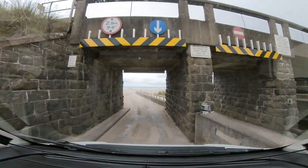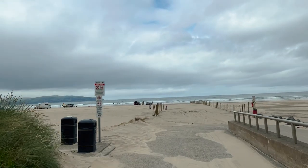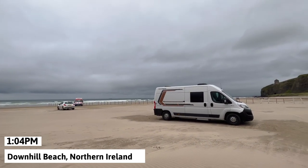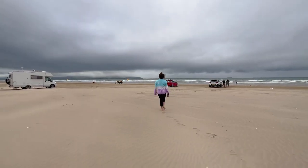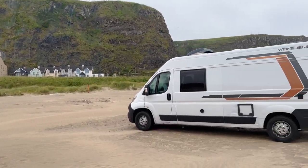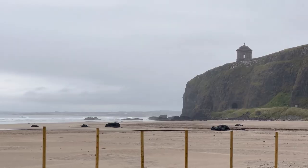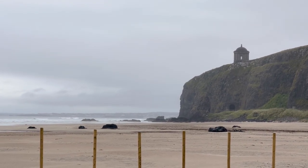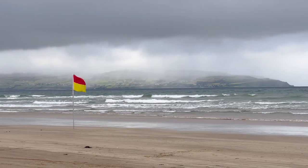Our first and only stop for Day 12 was Downhill Beach located in County Antrim. This amazing beach is huge and the best part is you're allowed to camp here absolutely free. We saw many other campers in the area and enjoyed a day listening to the sound of the waves and walking on the sand. There was also a monastery in the far distance that they filmed Game of Thrones at. Not a bad way to get introduced to Northern Ireland.